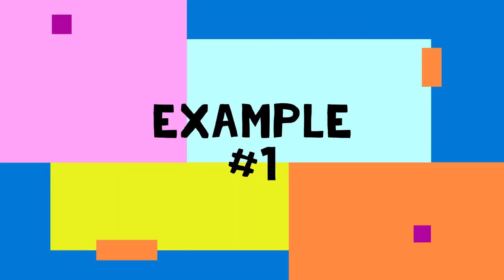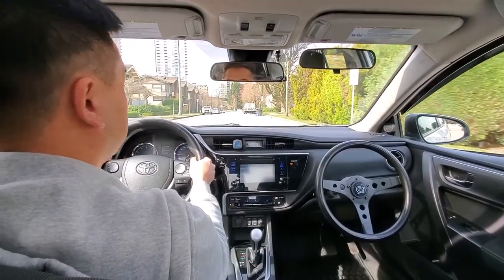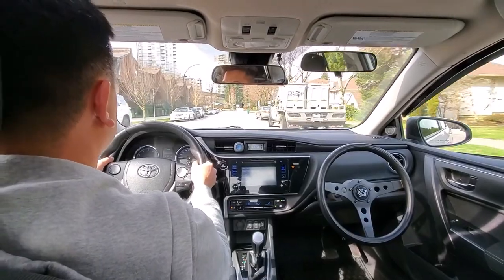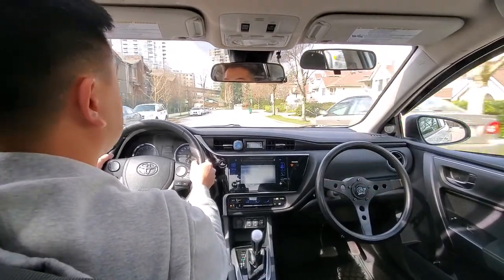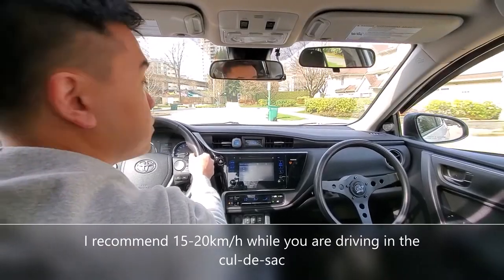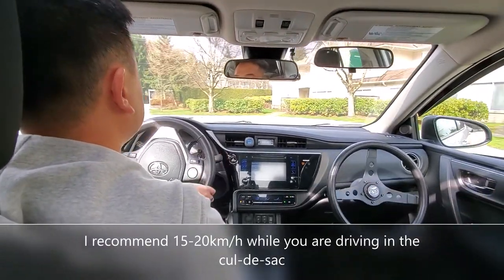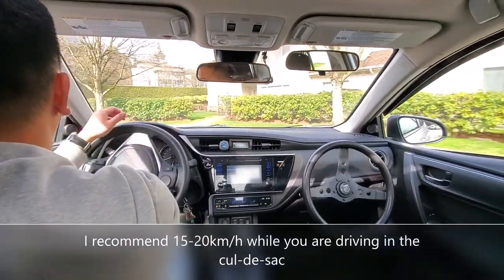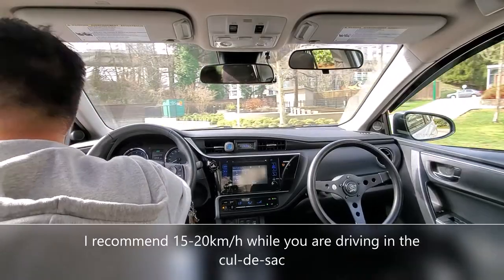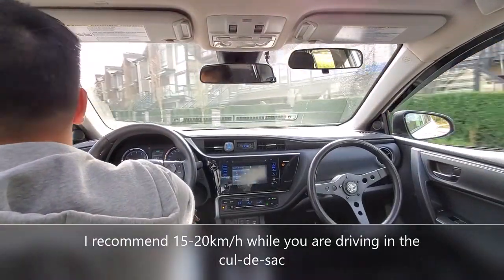Okay, example number one. You can see as I approach the cul-de-sac I'm slowing down. I recommend anywhere between 15 to 20 miles an hour while you're driving in the cul-de-sac. You see that I signaled left, I shoulder checked right before I entered it, alternating between the left window and the front window while I'm driving in it.